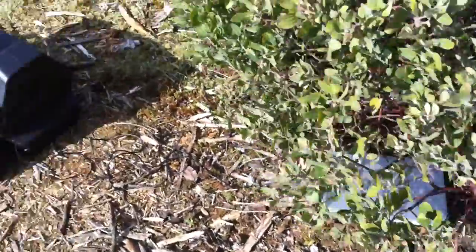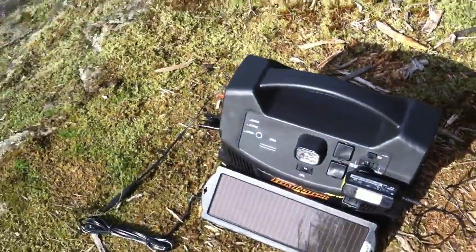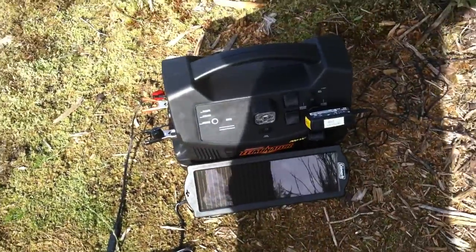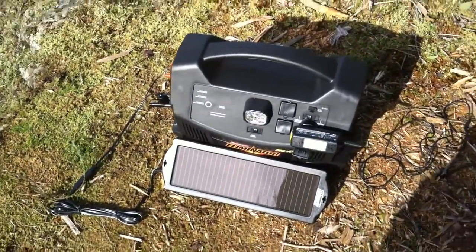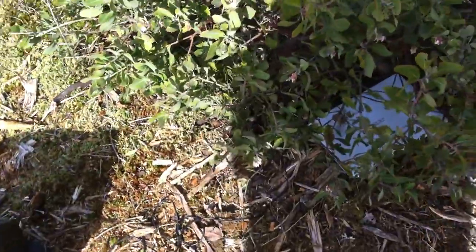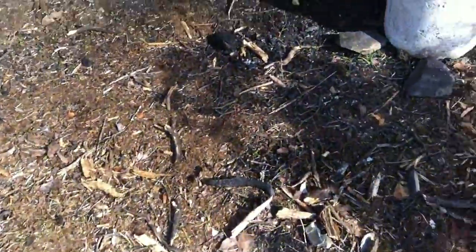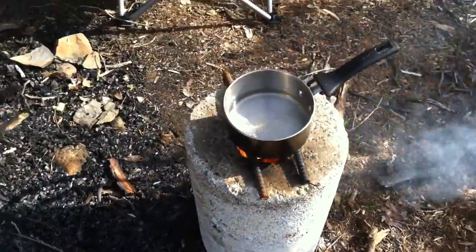Malcolm's got his laptop here, he's charging his inverter with his solar panel. He says his electric blanket worked with his inverter last night, and it doesn't take long to boil.